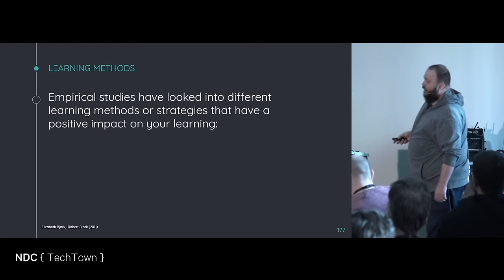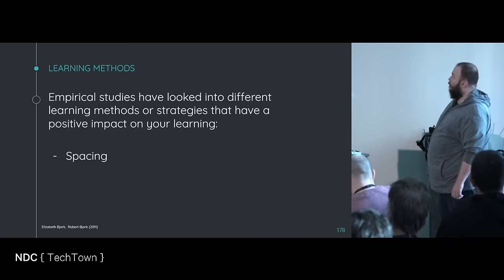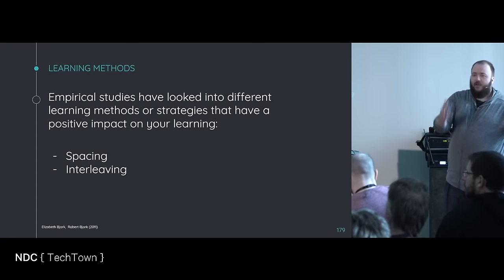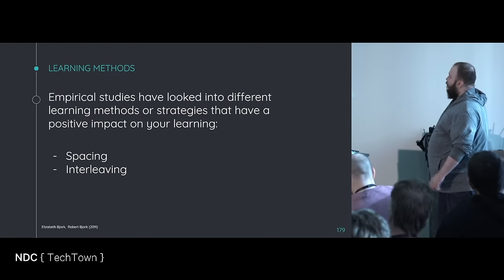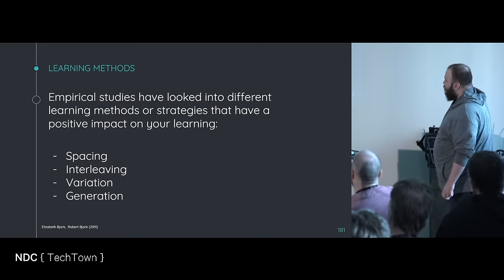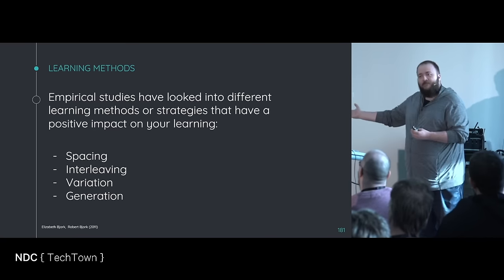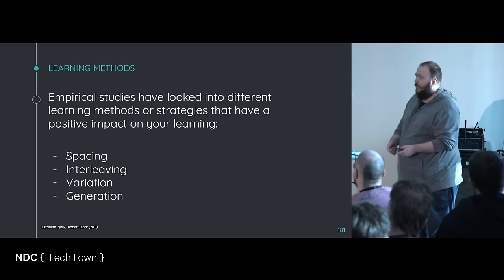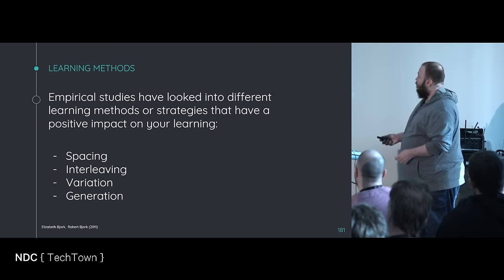Empirical studies have looked at different learning methods and strategies that have a positive impact on your learning. Spacing, which we talked about. Also interleaving — spacing is spacing out the different types you practice, interleaving is doing different kinds of learning and different methods. Variation — learn different things as well. And also generation: you will be taught something and now you have to create questions about the thing you learned. You will not be given questions, you will not be given material. You have to form your own thoughts about this thing, which sounds difficult, which it is, and that's good. That's what generation is.